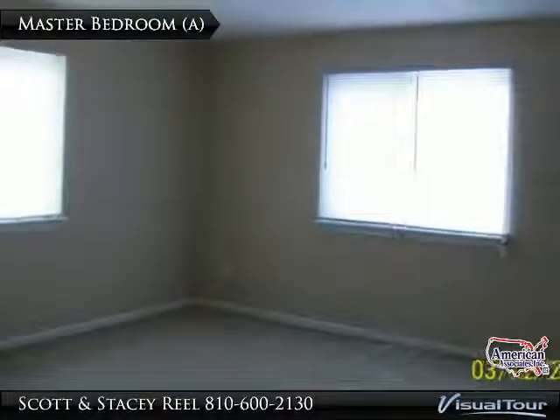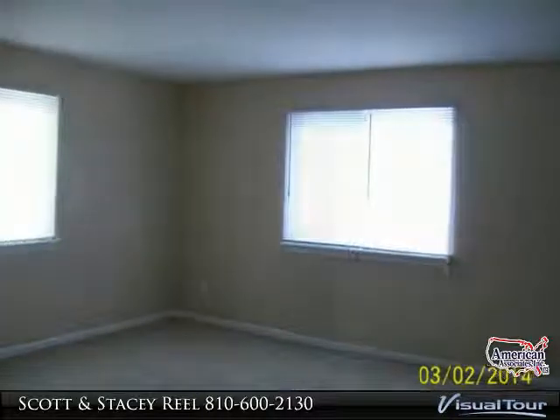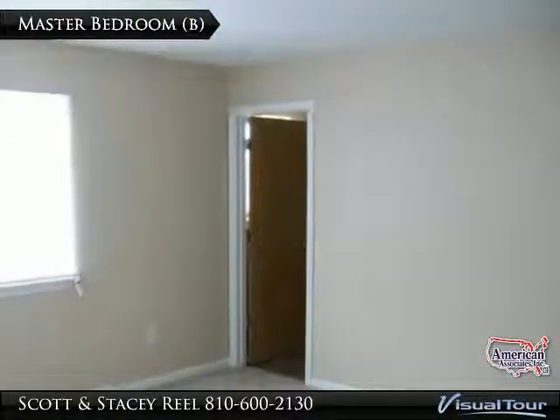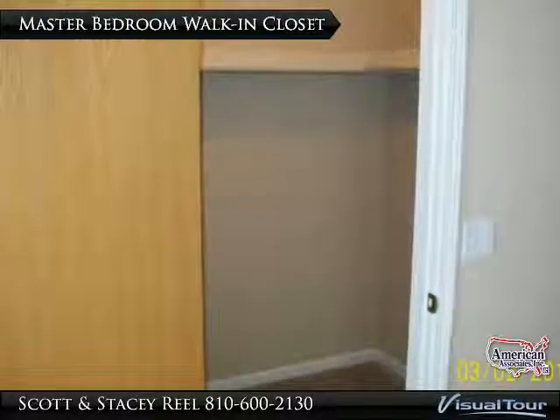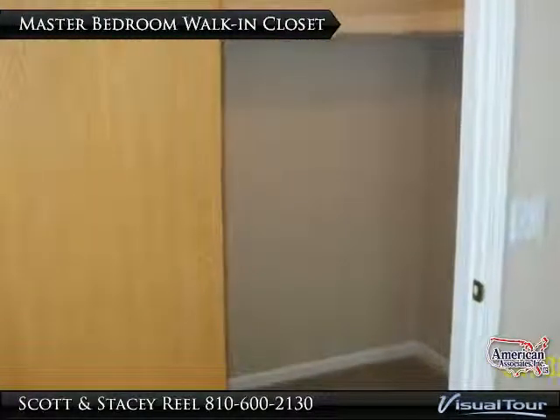The master bedroom has plenty of room for a king size bed and additional furniture. Large windows allow for natural sunlight to shine in. The master bedroom also includes a convenient walk-in closet for all your wares.